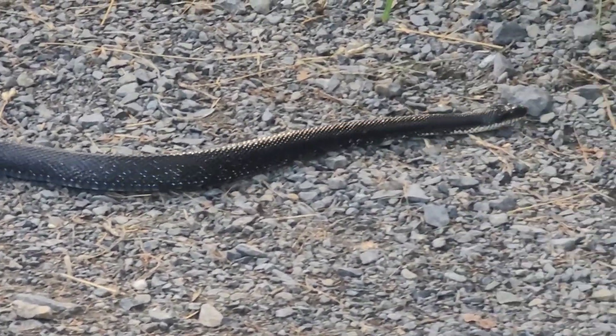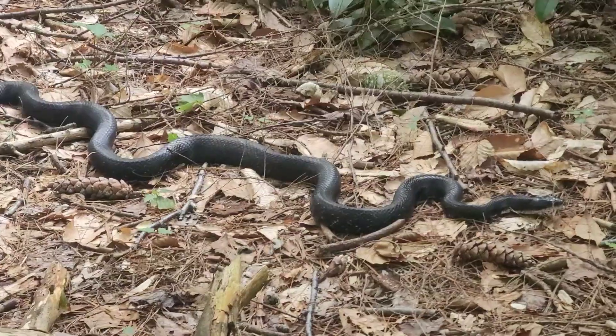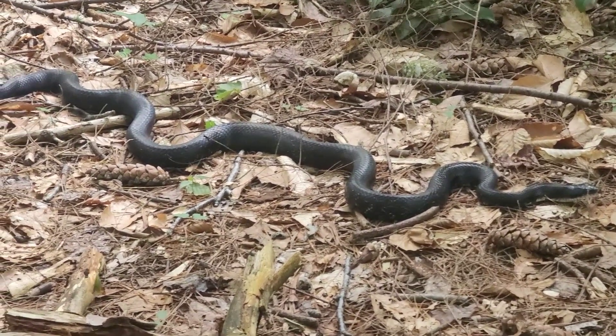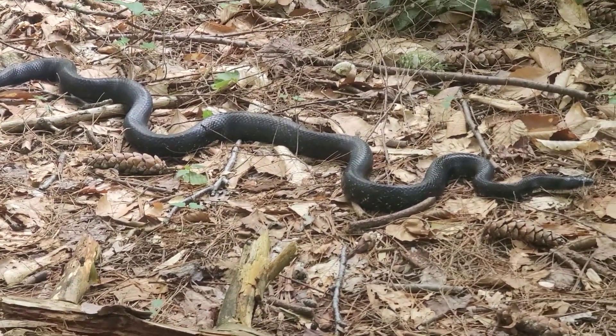They are decent tree climbers and burrowers, which help them reach some types of food. They feed on rodents, as their name suggests, as well as amphibians and eggs. They are constrictor snakes, squeezing their prey to death or, if small enough, swallowing them alive.